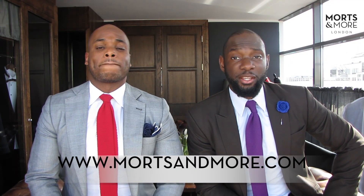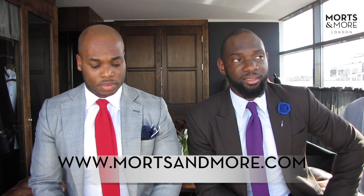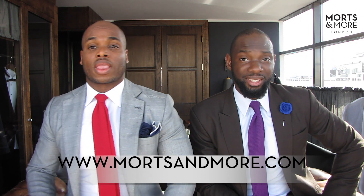Hi guys, welcome back to another Motsa Moré moment. We're here for another edition, and today we're answering a question that came in through the email address ask@motsamore.com. For those that aren't aware, the question reads: how do you determine the length of a jacket?